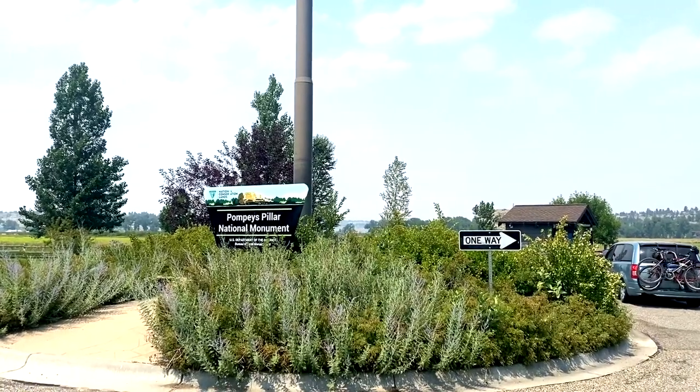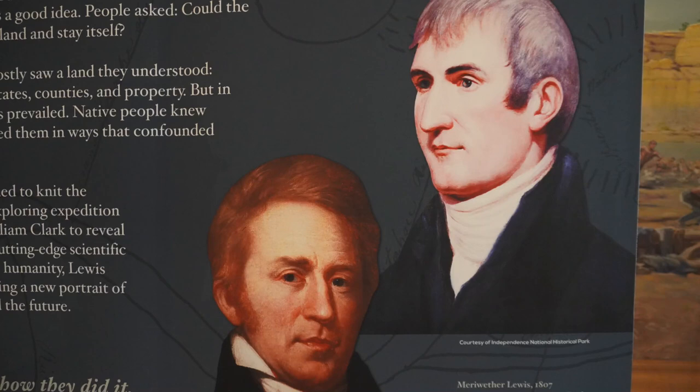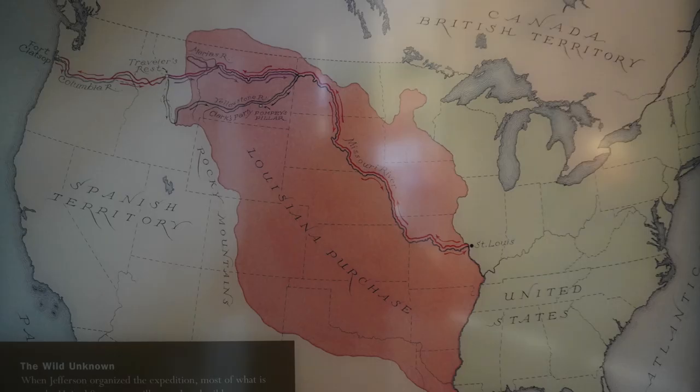Our first stop is Pompey's Pillar National Monument, which is on the famous Lewis and Clark Trail. The Lewis and Clark Expedition was authorized by Thomas Jefferson in 1803 to explore the western lands he had just purchased from Napoleon of France, known as the Louisiana Purchase.